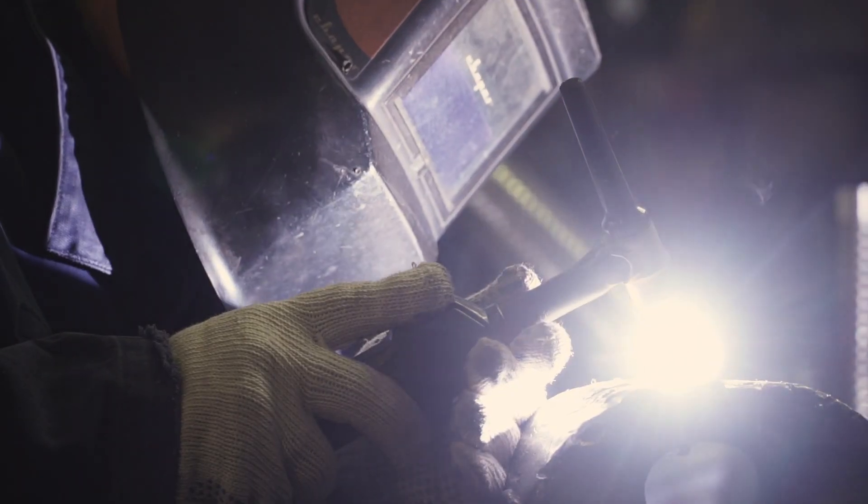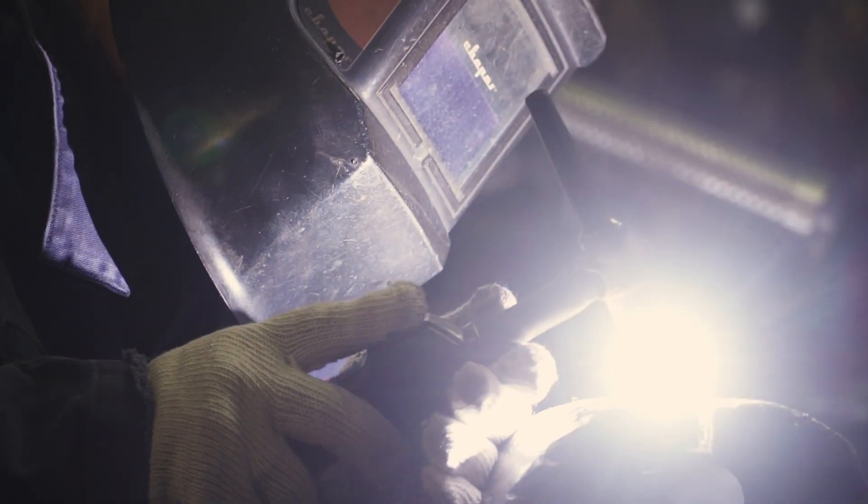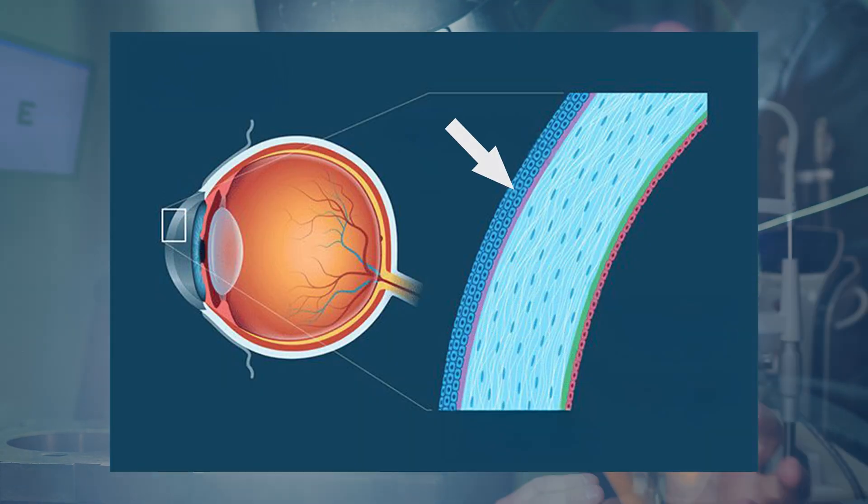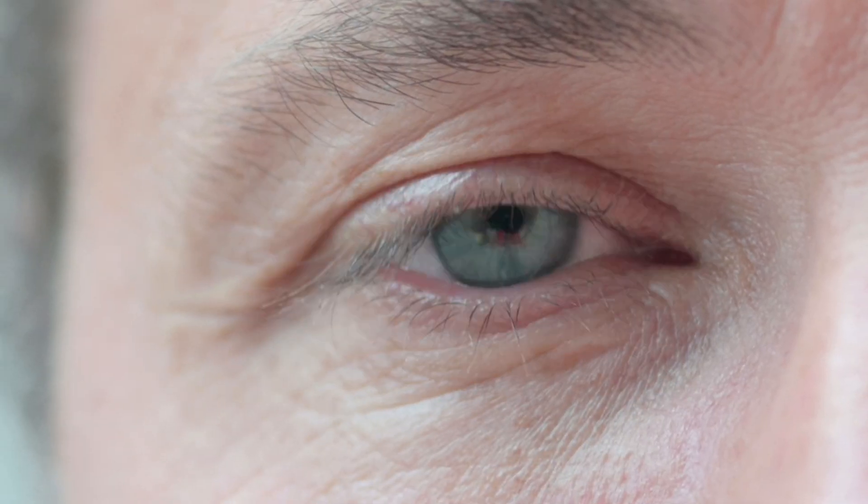When a lot of that energy is absorbed, that's where the burn and damage happens. UV light being high-energy light hits the epithelial layer — the outer layer of the cornea — and this is where the damage happens. It also causes apoptosis, or cell death, so because the cells took in all that energy it disrupts their function and eventually leads those cells to die.